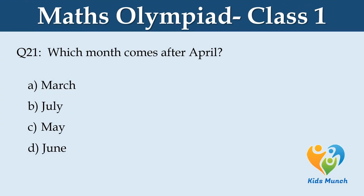Which month comes after April? Option A: March, B: July, C: May, D: June.